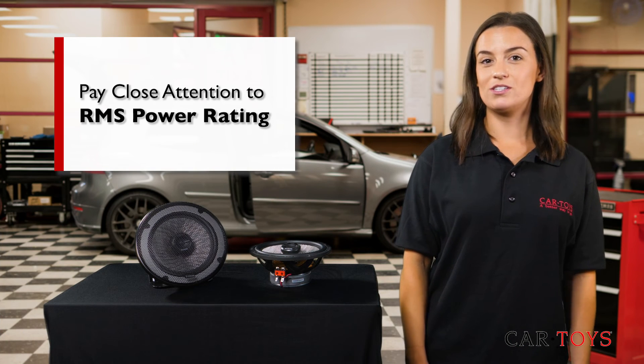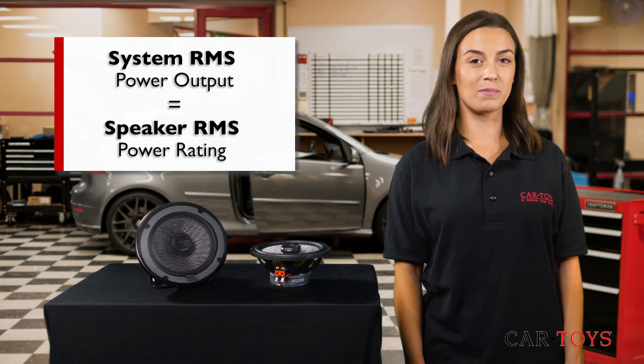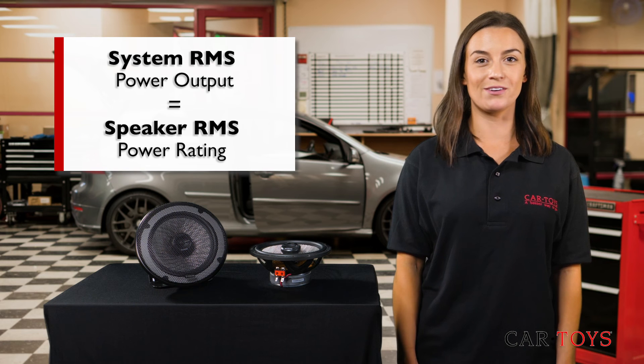To sum it up, pay close attention to your speaker's RMS ratings. It's important to match your system's RMS power output to your speaker's RMS power rating, so your speakers sound great at any volume.